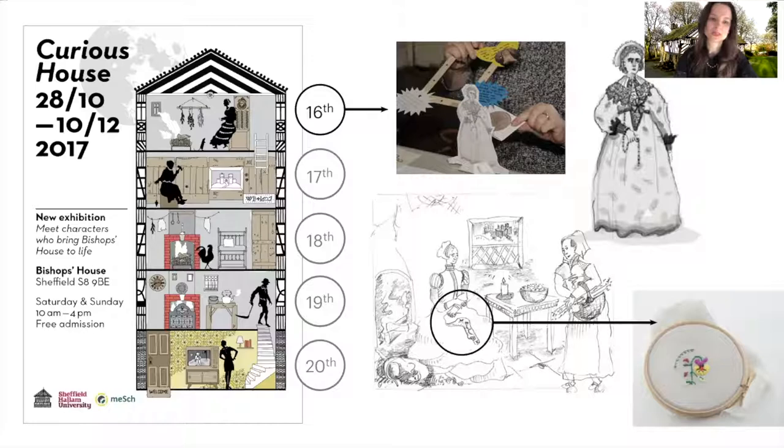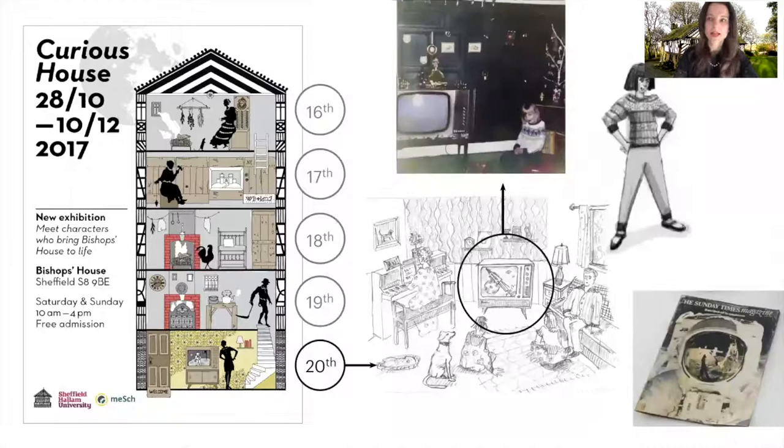Here is Mary, who represents one of the first inhabitants of the house. The volunteers imagined her story — how she would have spent her day doing embroidery next to the fire. Here is Anne, who represents the most recent character, living in Bishop's House until the early 1970s. Her story was inspired by archived materials like photographs, and volunteers imagined how she might have spent her day in the living room watching the moon landing on TV with her family.